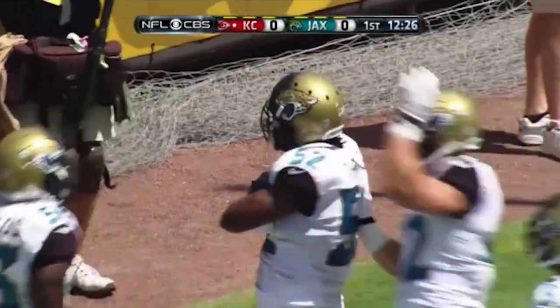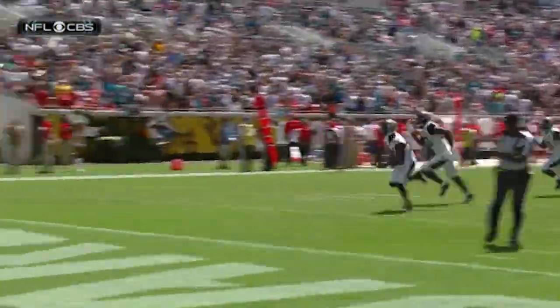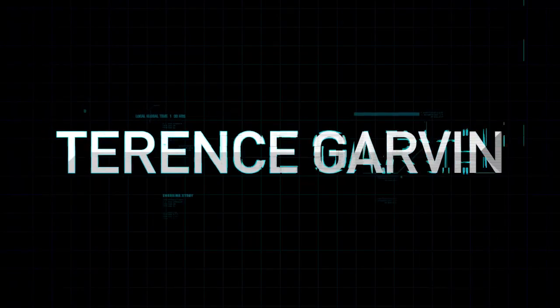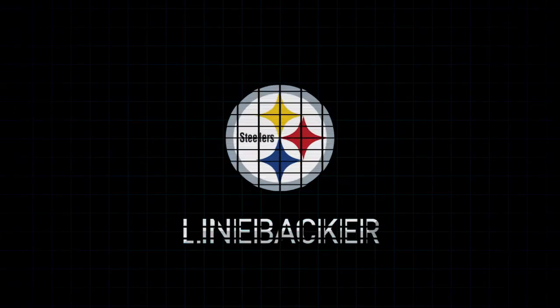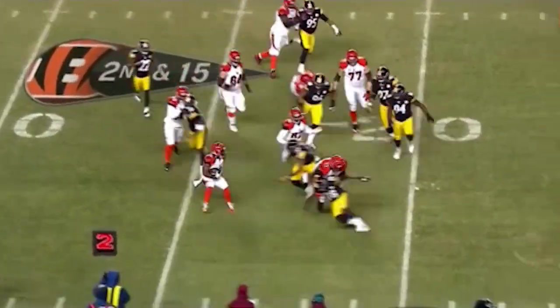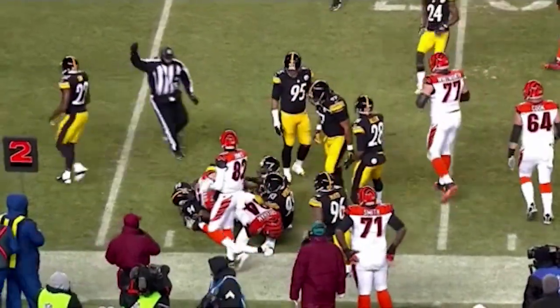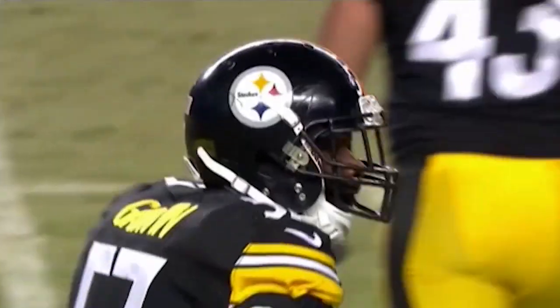And that is how Jacksonville starts its new season. J.T. Thomas on the block. Second down and 15 — here's Bernard from the outside, and he gets hit and taken down by the shirt by Terrence Garvin.